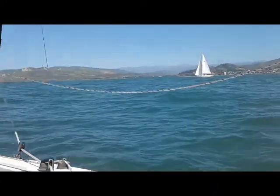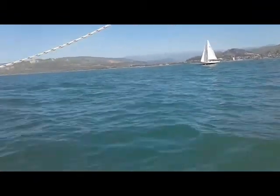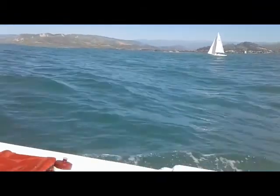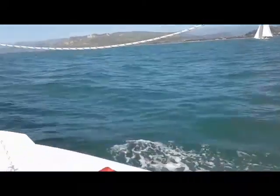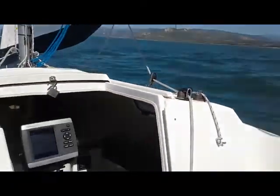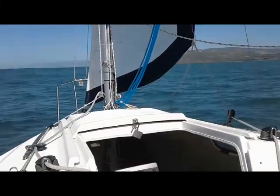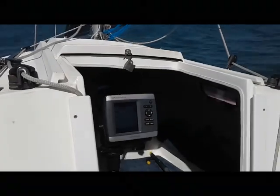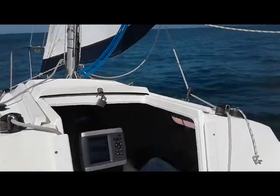There's one other boat out here — you can see that right there. Ventura is in the background. If we were to keep going this direction we'd be in Santa Barbara in a while. We're making around 4, sometimes up to 5 knots. And the depth of the water here is about 63 feet.